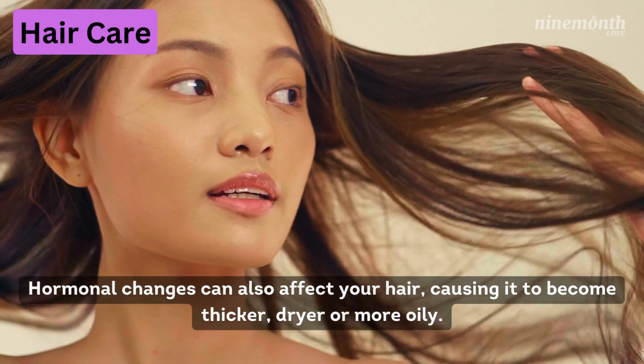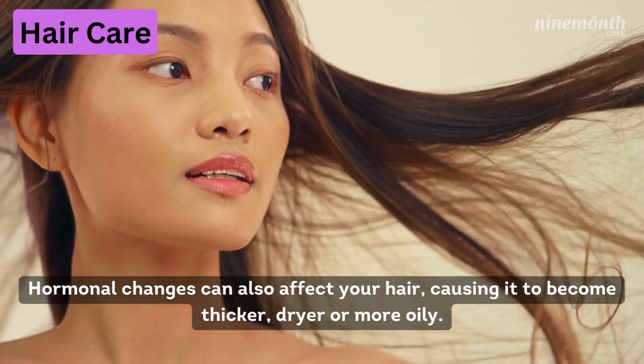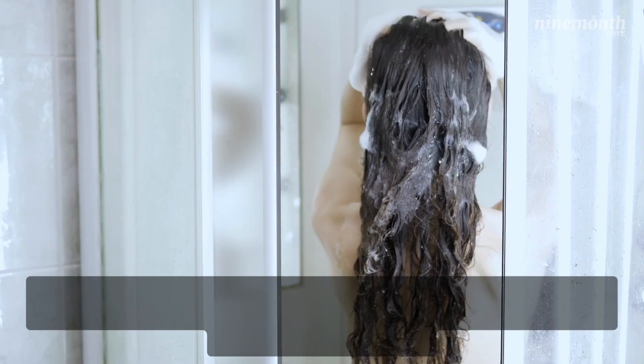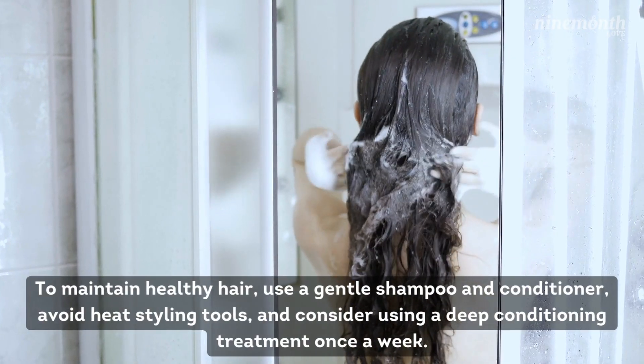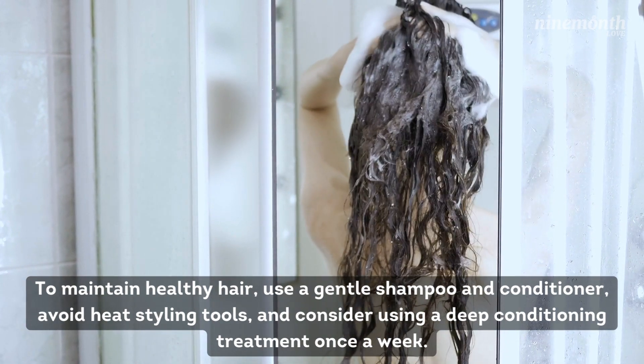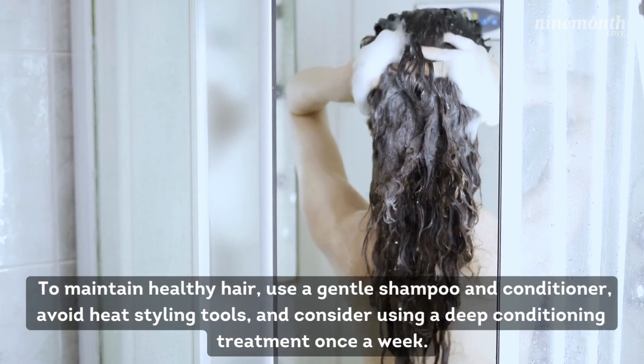Number 2: Haircare. Hormonal changes can also affect your hair, causing it to become thicker, drier, or more oily. To maintain healthy hair, use a gentle shampoo and conditioner, avoid heat styling tools, and consider using a deep conditioning treatment once a week.